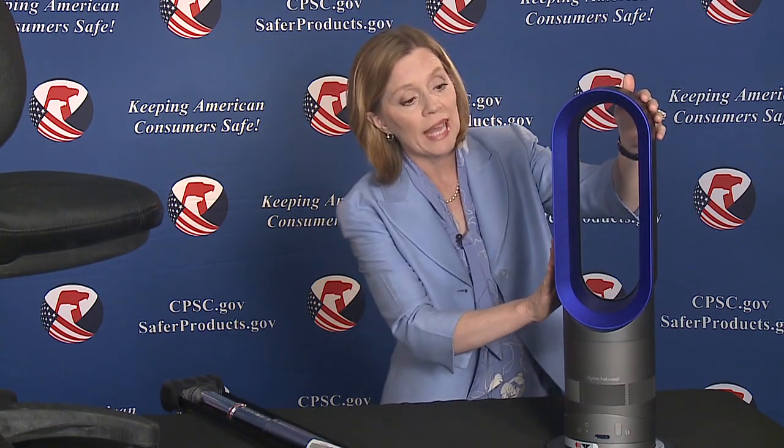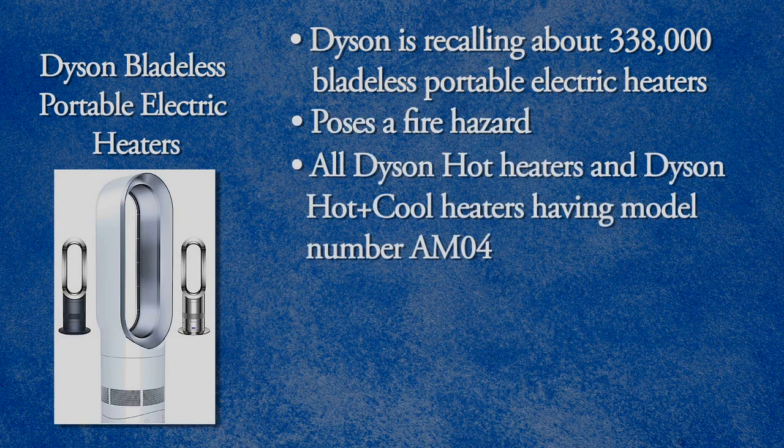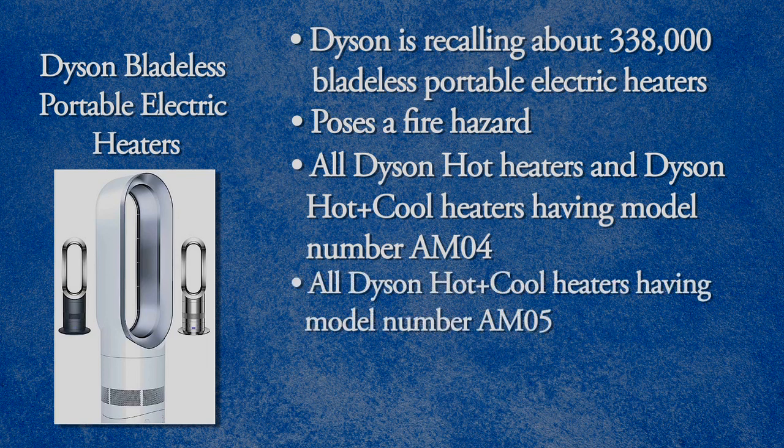Dyson is recalling about 338,000 of these bladeless portable electric heaters. These heaters can develop an electrical short and overheat — that's a fire hazard. This recall is for all Dyson Hot heaters and Dyson Hot Plus Cool heaters having model number AM04, and all Dyson Hot Plus Cool heaters with model number AM05.